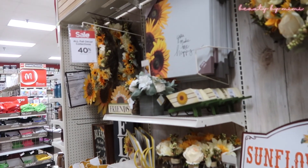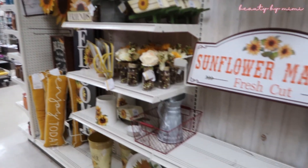I'm at Michael's right now. They have 40% off the fall decor.